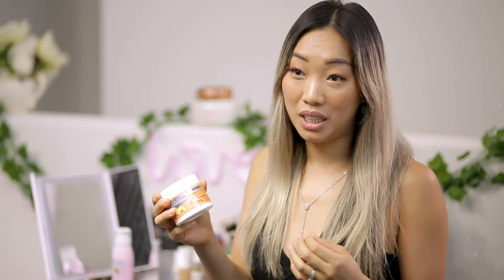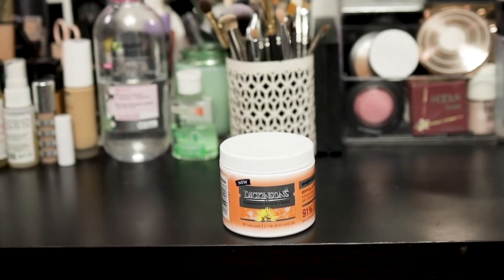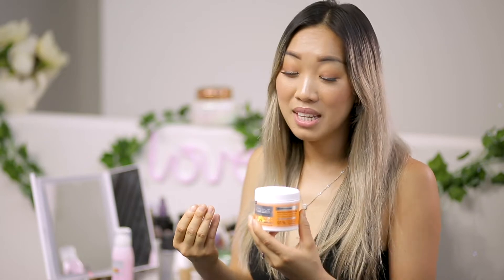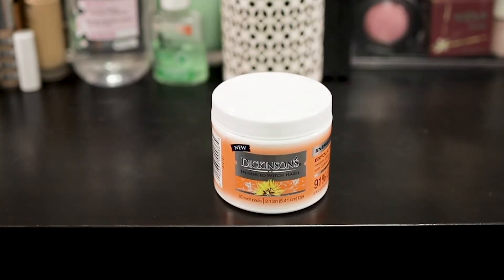The second product I have to review today is the new energizing exfoliating pads. I like to use this in the AM because it has caffeine and vitamin B3. This specific pad is going to help take away any excess oil and dirt, clear out your pores, and give radiance to the skin — and who doesn't want that? This formula has 91% natural distilled witch hazel, so with just one pad it's going to help take away excess oil, clean your pores, and help treat acne as well.